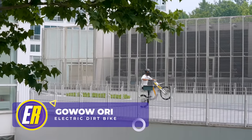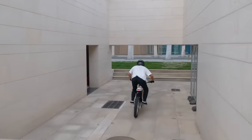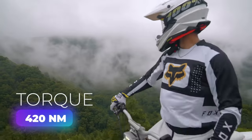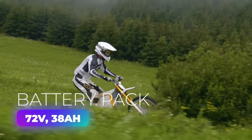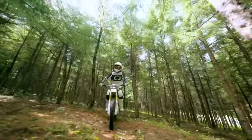The electric scene just got a whole lot cooler with the arrival of the Go Wow Ori electric dirt bike. The secret? A whopping 420 Newton meters of torque at the wheel, all thanks to its powerful 72-volt, 38-amp-hour battery pack. Talk about raw power at your fingertips, and despite all that power, this electric rideable is as light as a feather.